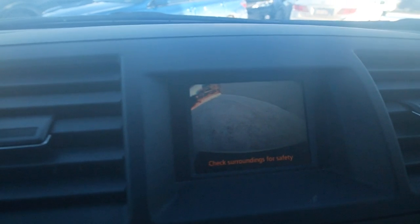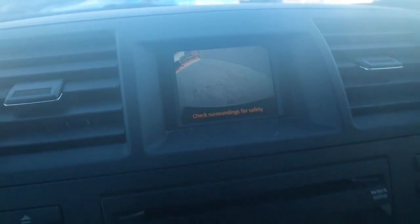The backup camera is, in my opinion, a great addition — just a little extra help in the parking lot. It's a bit of a longer vehicle, so it just helps you get those couple of extra feet when backing up.